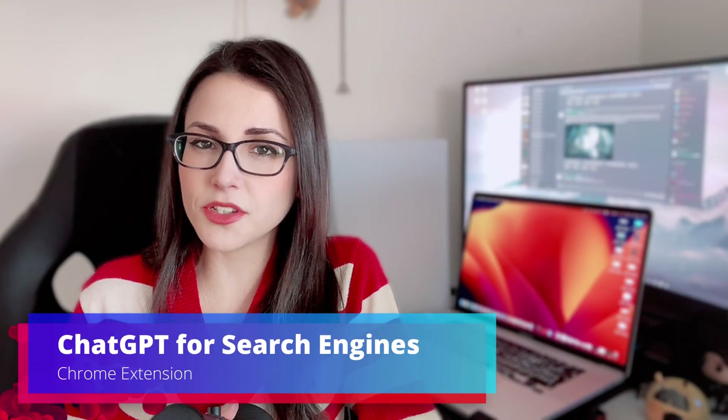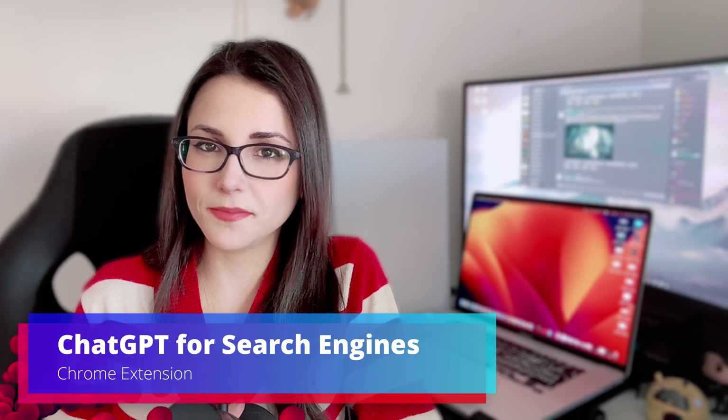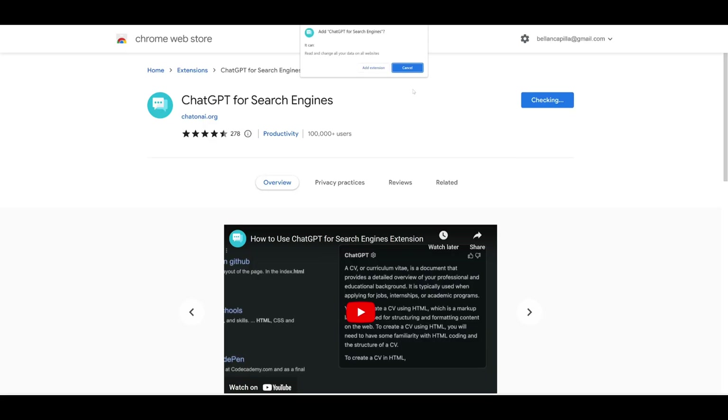If you are a Chat2PT fan, you're gonna love this one. Did you know that you can use Chat2PT directly from your browser? You don't have to go to the web page and you don't have to open your terminal either. You can just install this extension and you can use Chat2PT anytime you want.